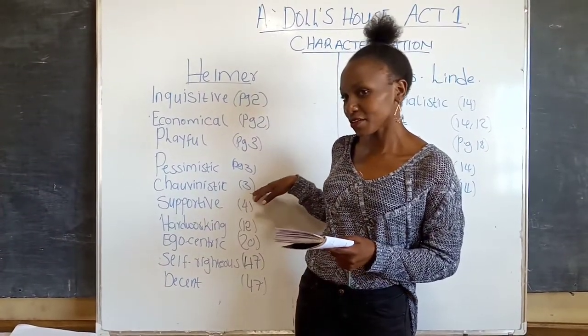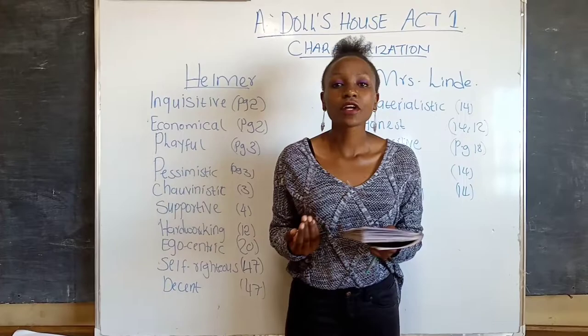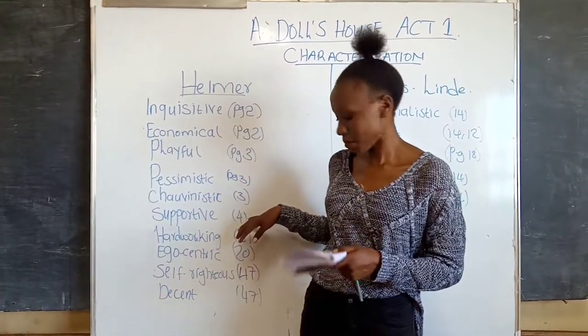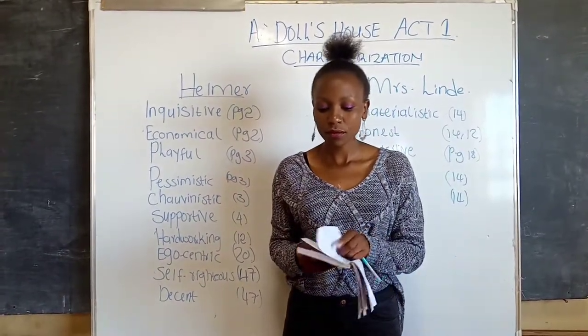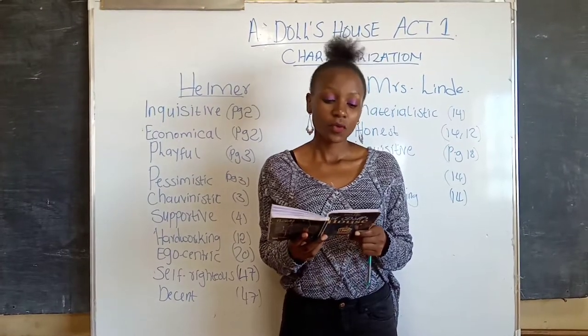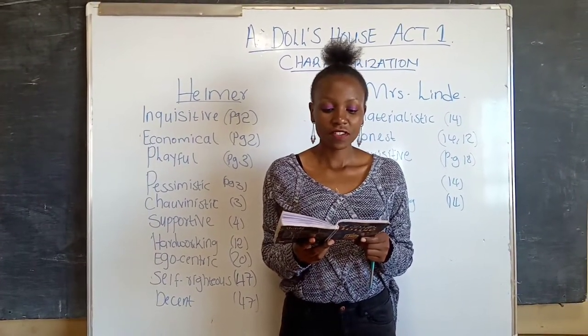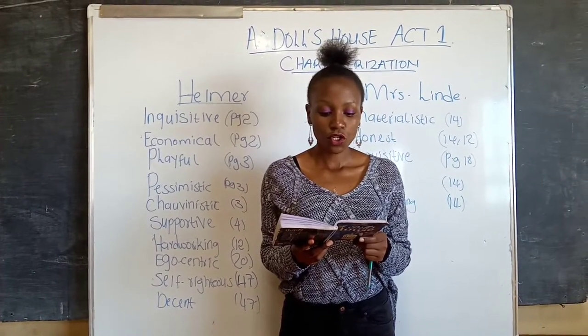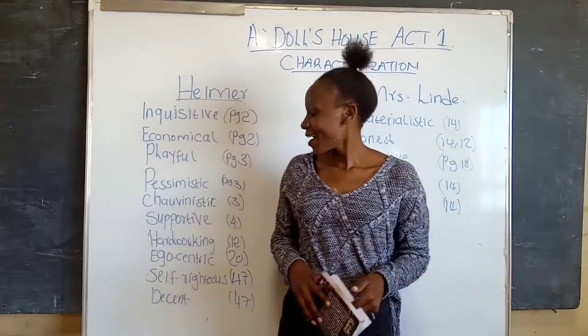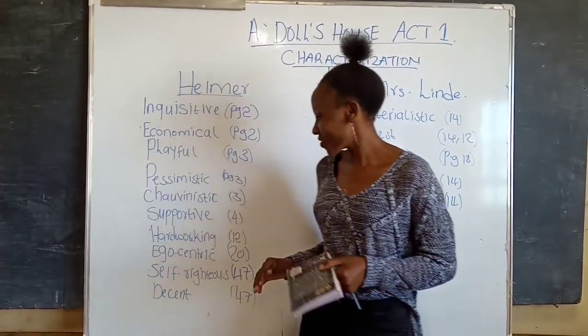Next, he is supportive. This is because he gives Nora money for housekeeping during Christmas. You find this on page four: 'There you are' — he gives her money — 'Do you think I don't know that a lot is wanted for housekeeping at Christmas?'